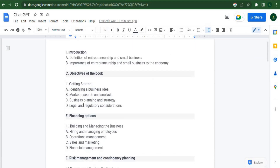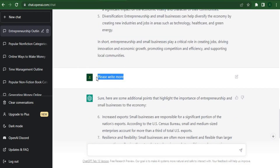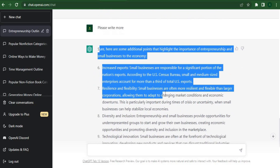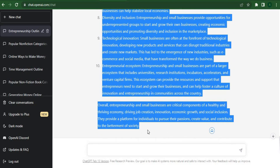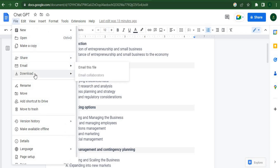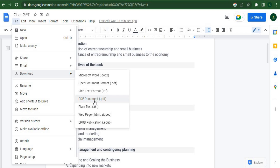With ChatGPT, you can now create your first booklet. To download your ebook as a PDF, simply choose the PDF document from the File menu, then the Download menu. After creating your ebook with ChatGPT, you should publish it to a website so that you can sell it. One of the many places you can use for this is Gumroad.com.